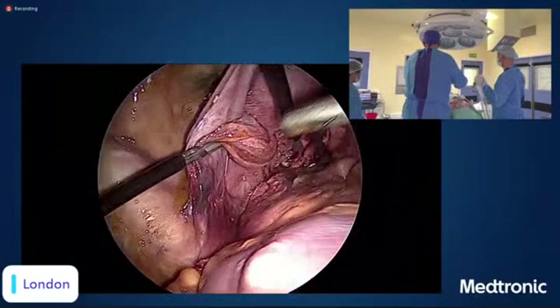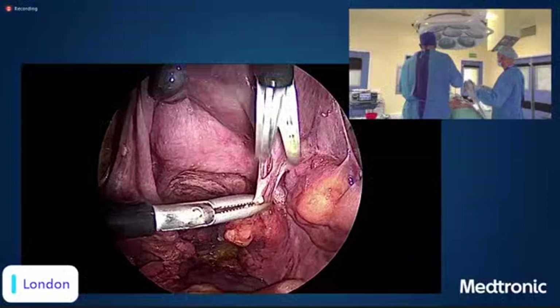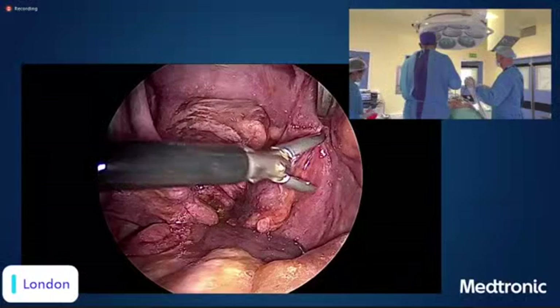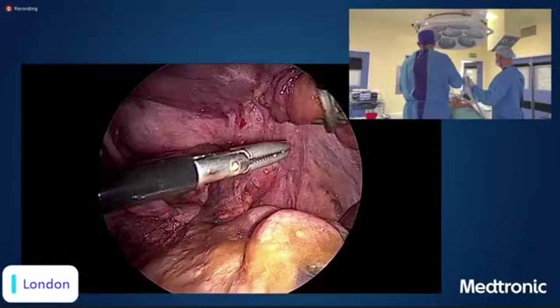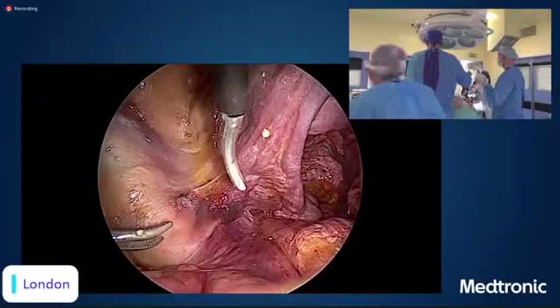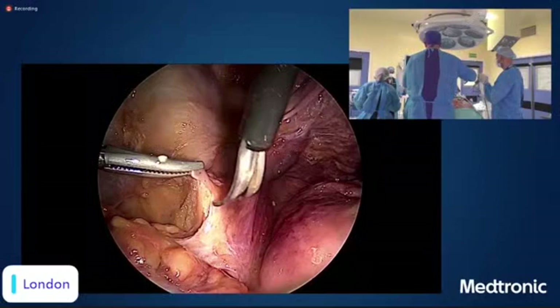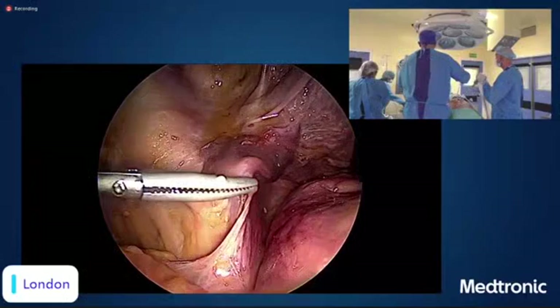We start seeing some anatomy — we need suction. There is a little bit of adhesion here, and as you can see we are a team. Sharif is showing me that we have bowel fused to the pelvic side wall, and there looks to be a little bit of endometriosis here. Moving forwards, we start again from the left side. Sharif will move the uterus to the right side so we can approach the pelvis from that side.